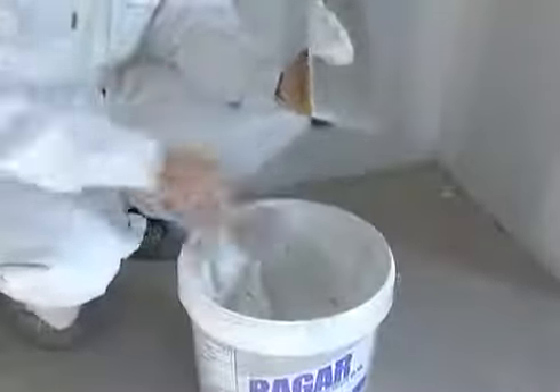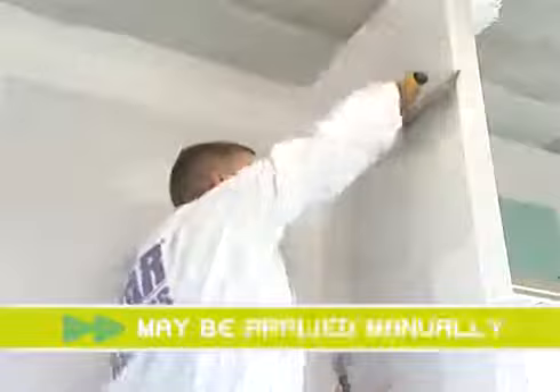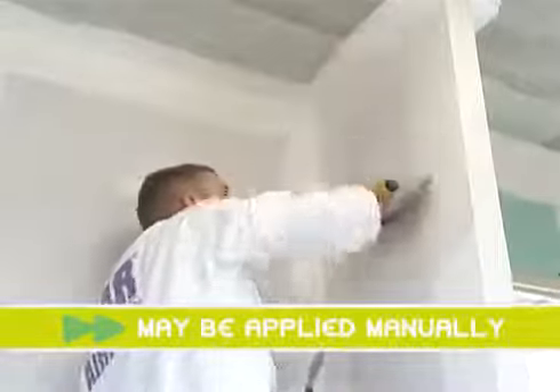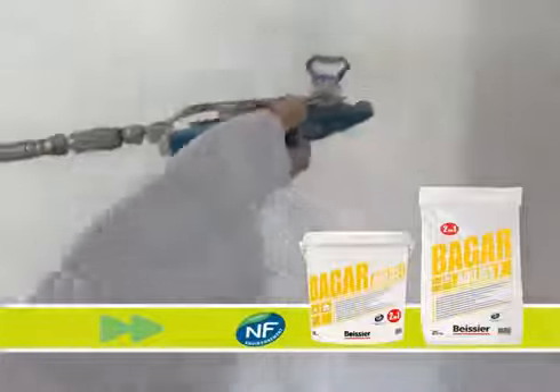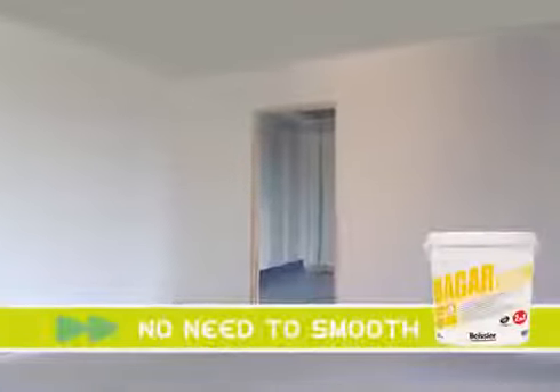Bagger Airless G could also be manually applied. For new or smooth substrates, Bagger Airless F gives a quick and easy application with no need for smoothing. Bagger Airless F dries to a brilliant white finish.